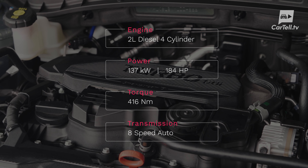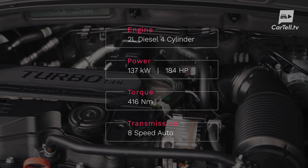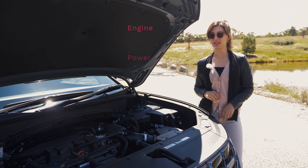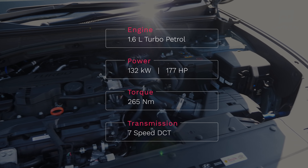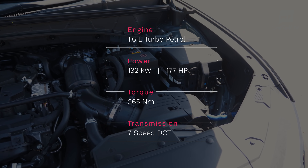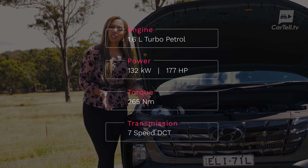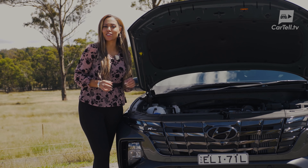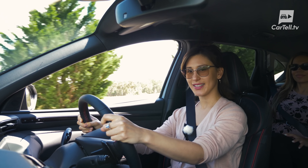In total, there are three engine options. The entry level, simply called Tucson, gets only the SmartStream 2-litre naturally aspirated four-pot paired with a six-speed automatic. It produces 115 kilowatts of power and 192 newton-metres of torque, probably higher in the rev range being naturally aspirated. It's also two-wheel drive only. The top two trim levels, called the Elite and the Highlander which we have here, get three engine options to choose from. Unfortunately, it doesn't look like we'll be getting a hybrid on our shores.